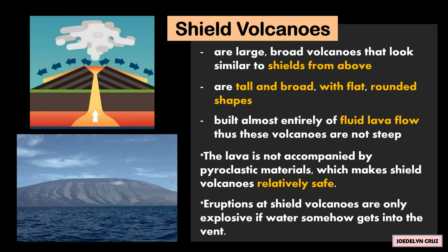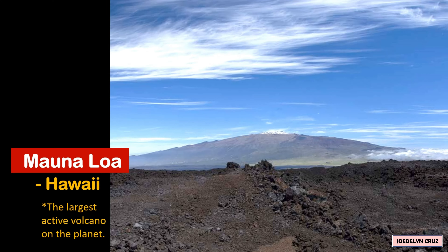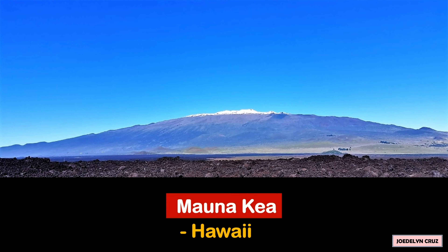Eruptions at shield volcanoes are only explosive if water somehow gets into the vent. Examples are Mauna Loa, which is the largest active volcano on the planet, and Mauna Kea in Hawaii.